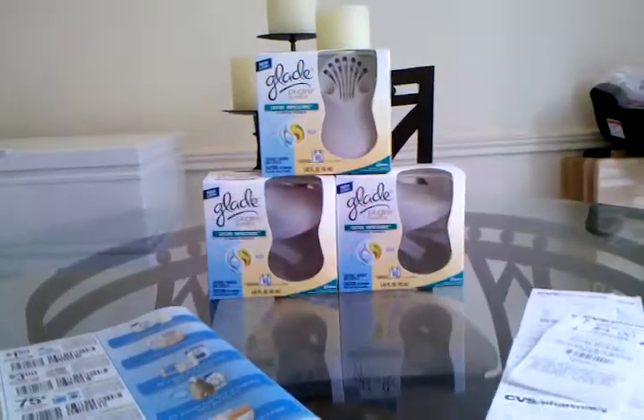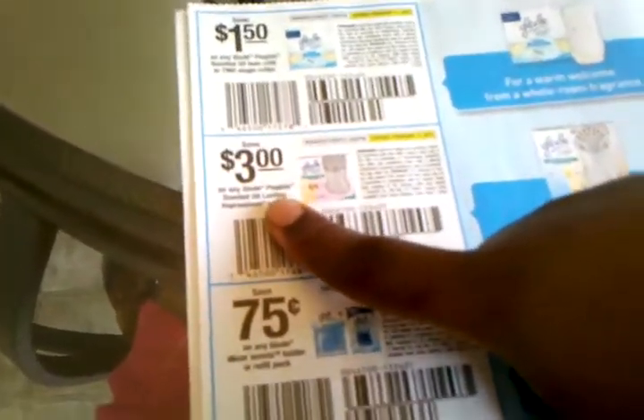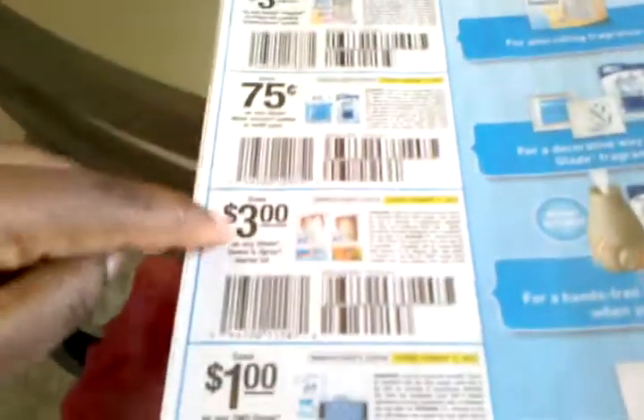I'll go into that deal whenever I do my cards. But anyways, in the Sunday newspaper for this week — Smart Source to be exact, we only had one insert — there were coupons for $3 off the Glade Plugin Scented Oil Lasting Impression Holders, and also $3 off coupons on any Glade Scented Spray Starter Kits. As you can see there are also other coupons here for other Glade products. Those were also included in the deal, but the money makers — the ones that give you the most for your buck — were the $3 off one coupons.